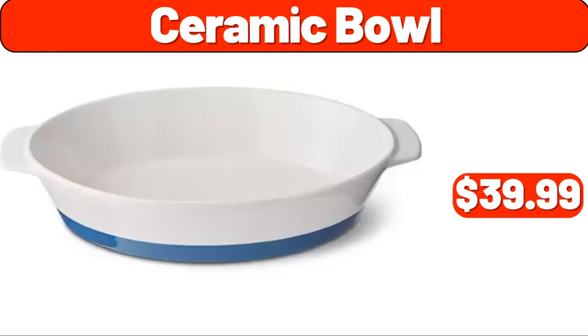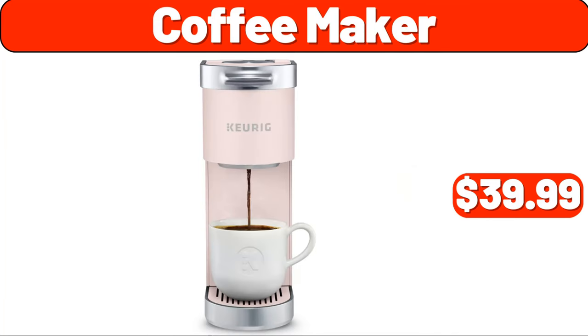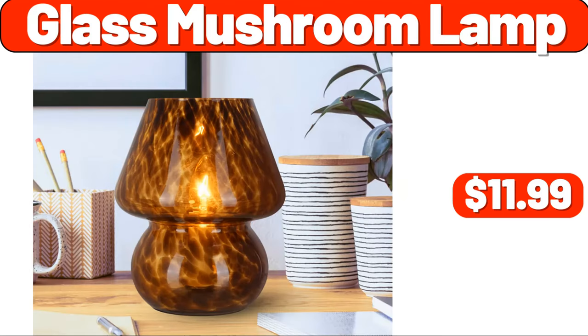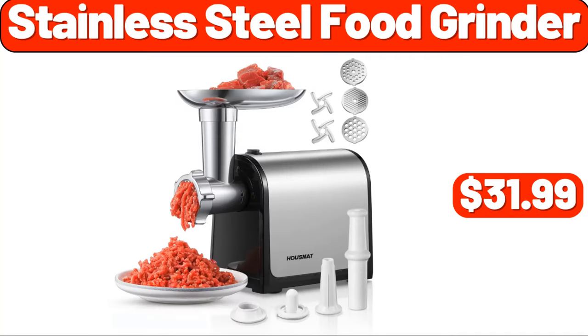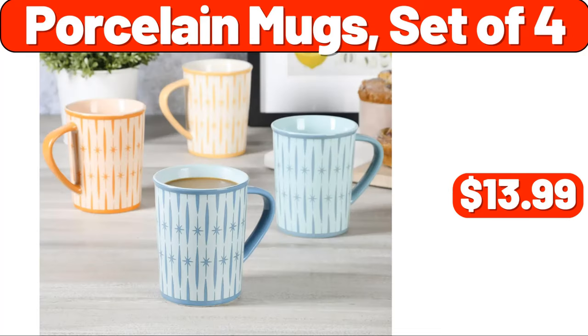Coffee maker, $39.99. Glass mushroom lamp, $11.99. Wood drawer organizer, $8.99. Stainless steel food grinder, $31.99. Porcelain mugs, set of four, $13.99.